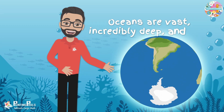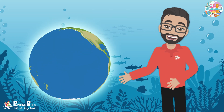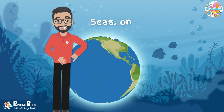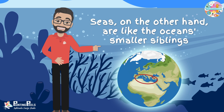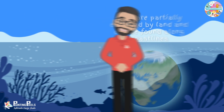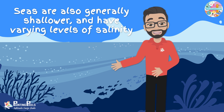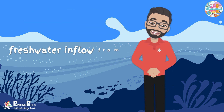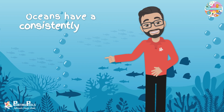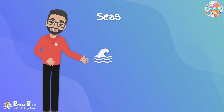Oceans are vast, incredibly deep, and they stretch across the globe. The Pacific Ocean is the largest and covers basically one half of the entire planet. Seas, on the other hand, are like the ocean's smaller siblings. They are partially enclosed by land and can be found along coastlines. Seas are also generally shallower and have varying levels of salinity due to factors like freshwater inflow from rivers and local climate conditions, whereas oceans have a consistently high salinity level of about 3.5%.